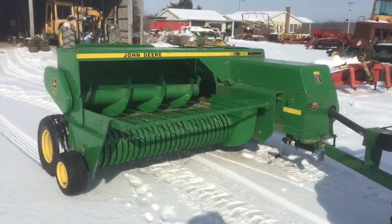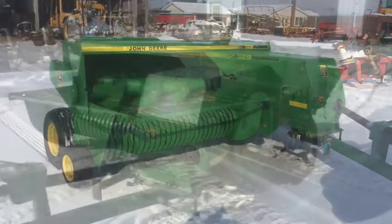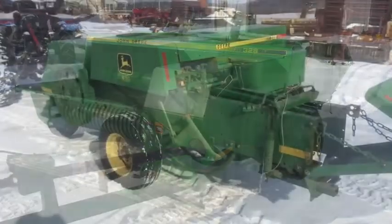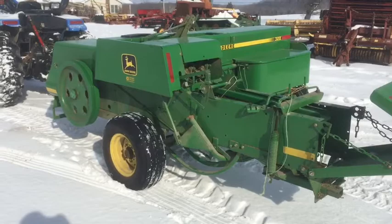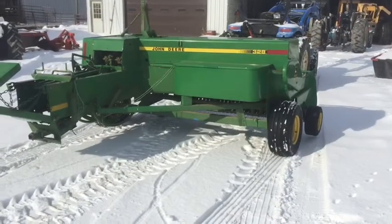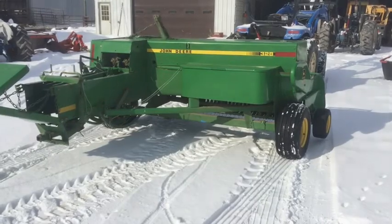Here's a John Deere 328 square baler — very nice condition, I'd say 95%. Excellent tires. Barely any paint even off the pickup yet. Even the feeder carriage is pretty much full paint; they're just barely missing.